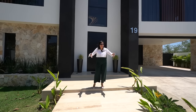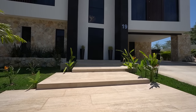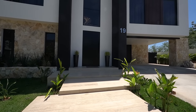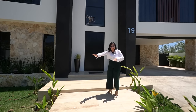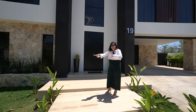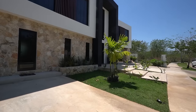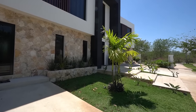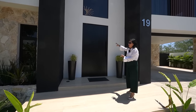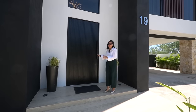Para el acceso principal tenemos estos escalones con piso tipo mármol Puebla de 30 por largos libres, colocados de manera desplazada entre sí, lo que se ve bastante interesante. Ya pusieron estas palmeras que cuando crezcan se verán preciosas. Aquí estamos listos para conocer la casa número 19.